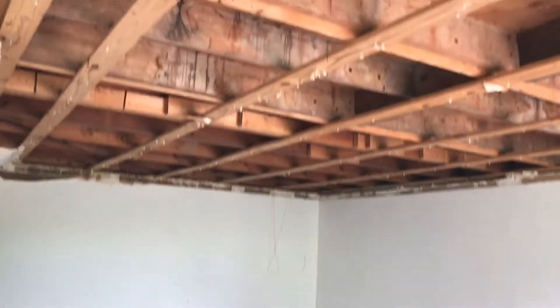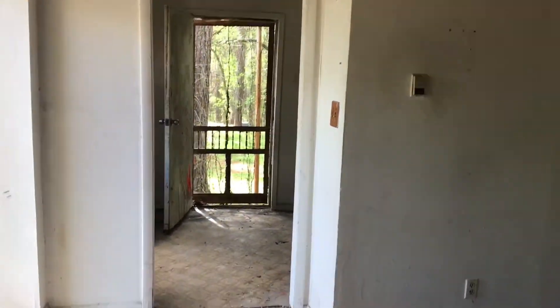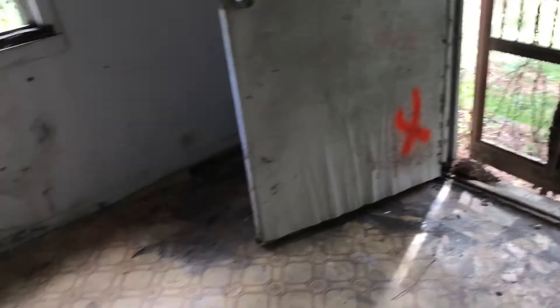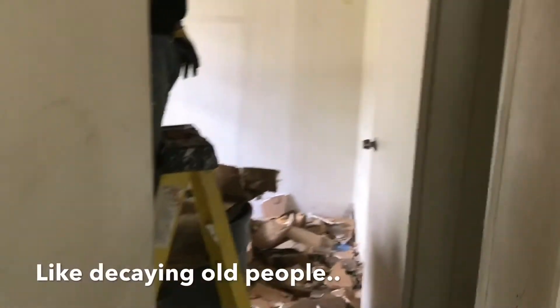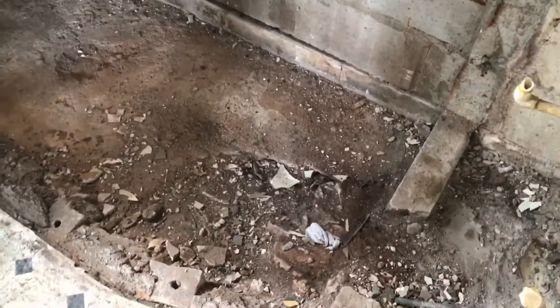This is the third unit downstairs. This unit was probably the most cluttered of all of them. There's so much stuff in here. This is the kitchen. This is where the tub was - I'm going to have to lay a new foundation for that.